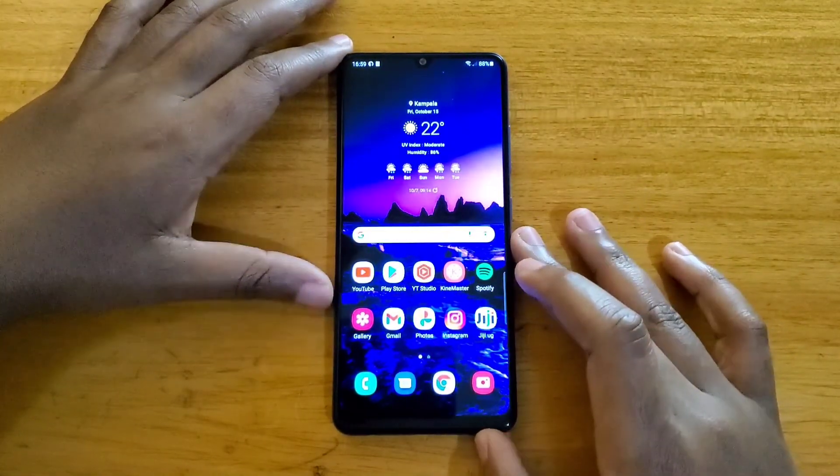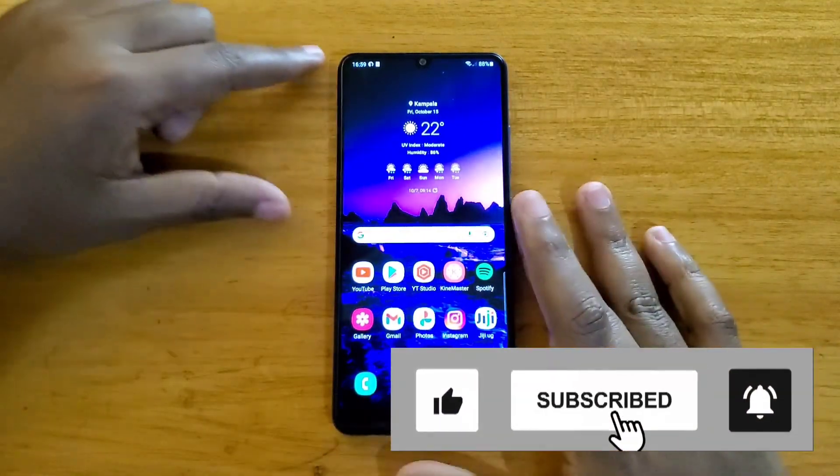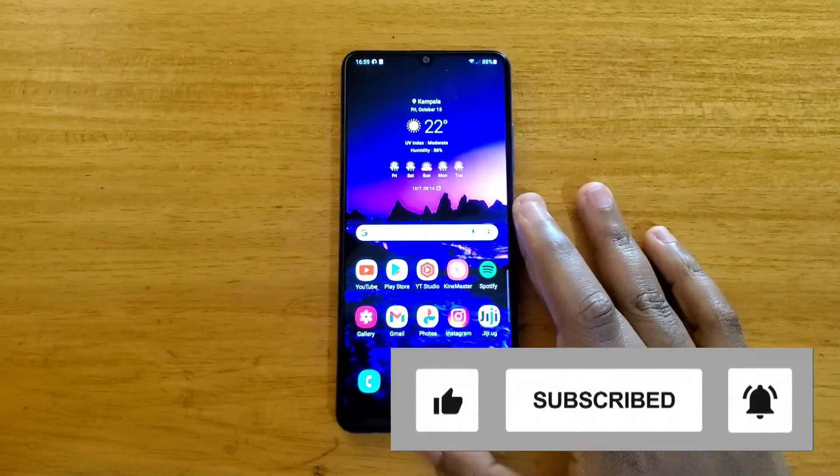That's basically it for the video, guys. Thank you for watching, and if you're new to the channel, please subscribe. If you liked it, give me a thumbs up. Thank you guys for watching — I'll see you in the next one. Peace out.